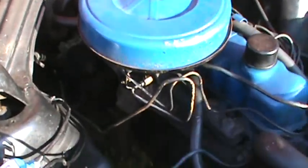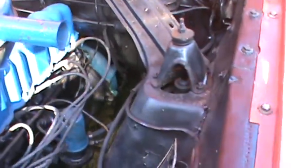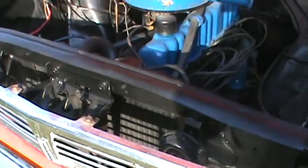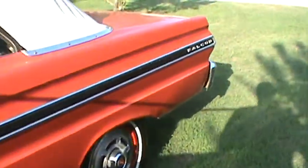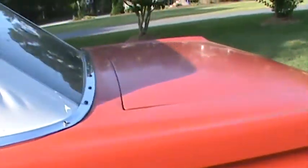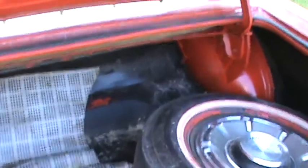It's got a C4 automatic transmission. Dual horns as they came with this particular model. We'll pop open the trunk — original trunk in here and got the spare tire.